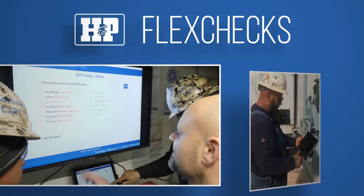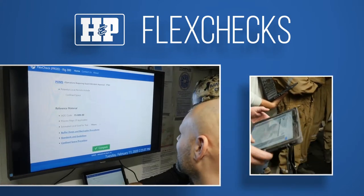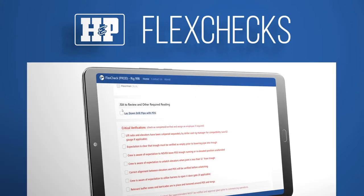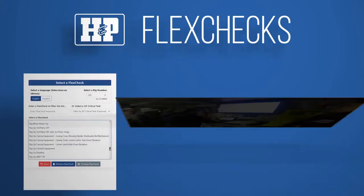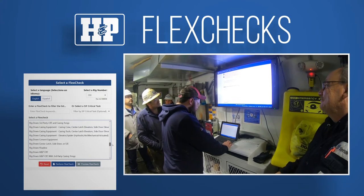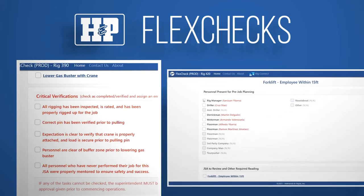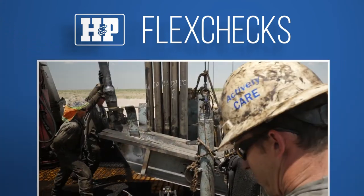HMP also has Flex Checks, a powerful web app that consolidates all information a driller or rig manager needs to lead an effective pre-job planning meeting. This app is our starting point for every CIF critical task. It is interactive and intuitive, providing job safety analysis, crew member task assignments, and reminders.